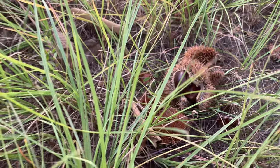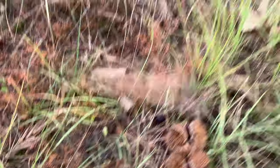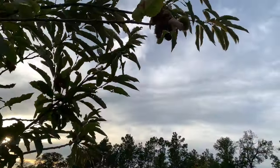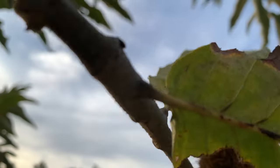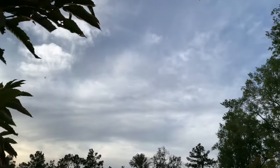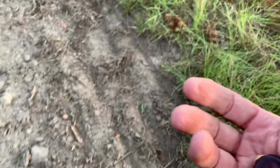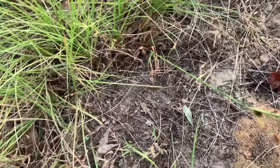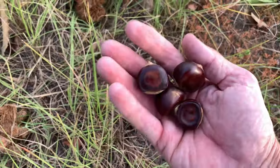Check that out — some in there, none on that side, some there — look at that, really cool. This tree's loaded. Look at that guy, hanging by a thread. Another good one. Just laying on the ground — some big ones there. There's another one. Chestnuts everywhere.